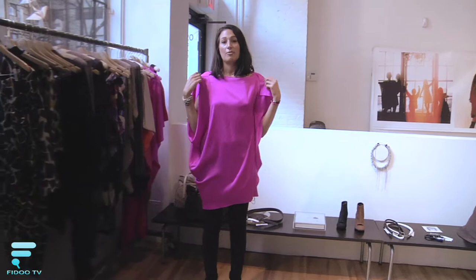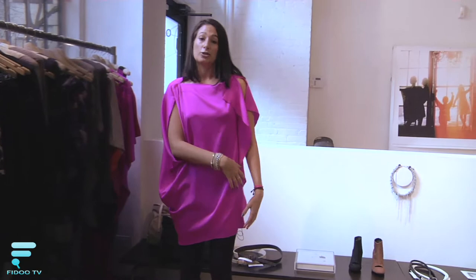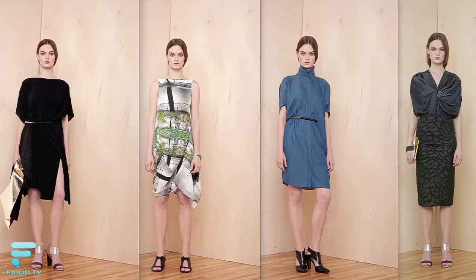The dress I'm wearing is another great example of a very simple shape that Maria's found a way to drape on the body. This is just two rectangles where she found really simple places to locate the seams, and what you get is a dress that drapes really nicely on one side but is very structured on the other. That duality is a really big part of Maria's collection — finding ways of draping them but also keeping it structured.